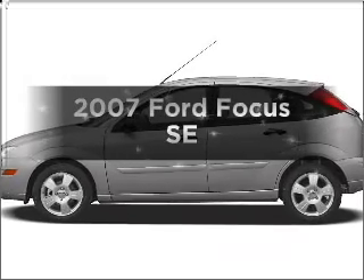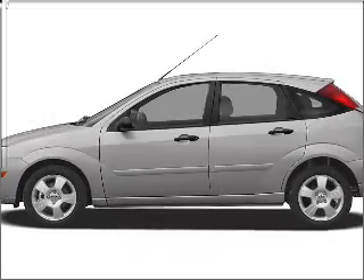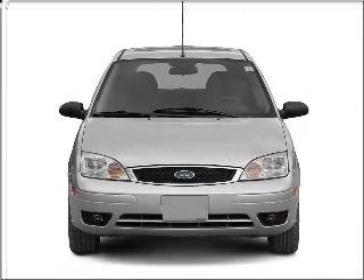Get noticed in this 2007 Ford Focus. Everything you need under one roof with this great vehicle.